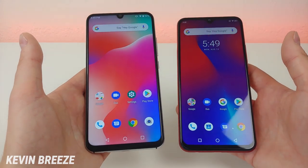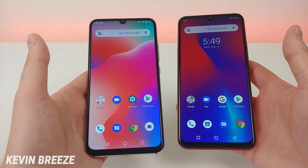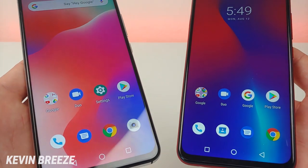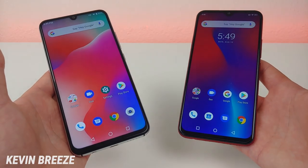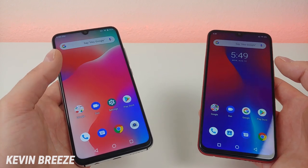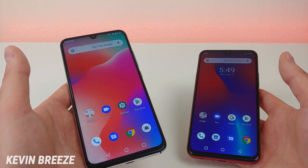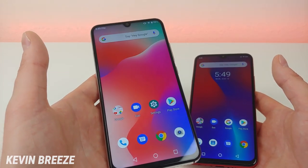Both phones feature 6.3-inch displays at 1080p with a 19.5 by 9 aspect ratio. They both look really good — they're both super clear and crisp, and they're perfect for watching videos, going on social media, and browsing the web. There's really not a situation where I think these displays wouldn't be good. Umidigi definitely did a great job with the displays, and it is pretty amazing that this phone, for how cheap it is, was able to pack in such a great-looking display.